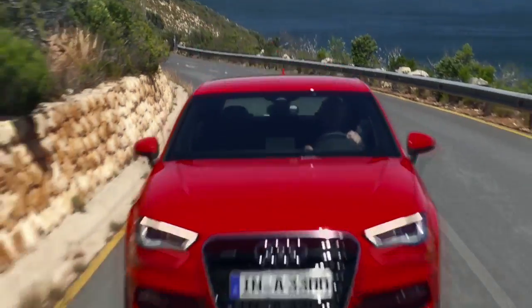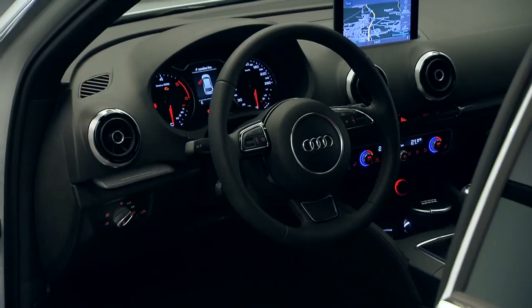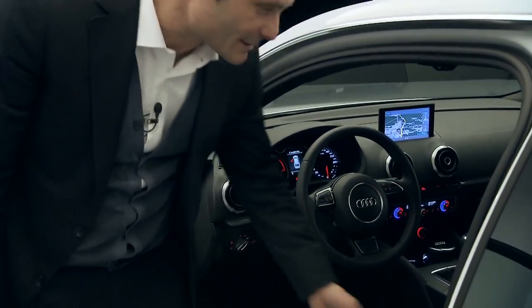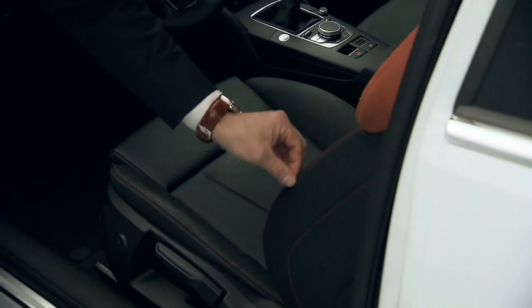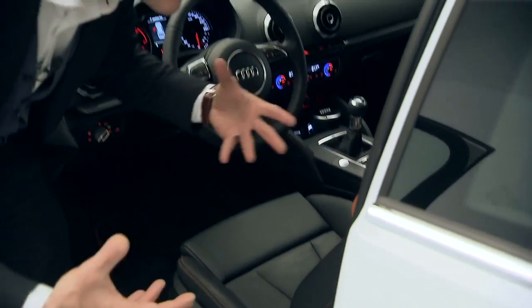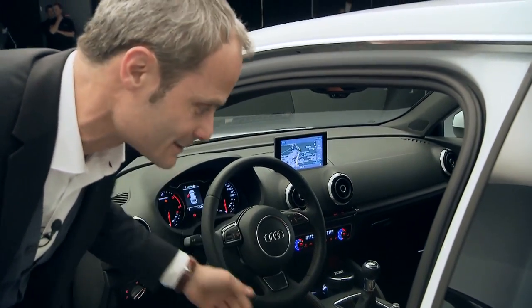The sporty elegance you see on the outside matches what we find inside. Let's climb inside the new A3. The first thing you see is the new seats — sporty seats with a two-color scheme and very precise, color-coordinated stitching, for which we are renowned, features that combine sportiness with seating comfort and a very fresh, sporty spirit.